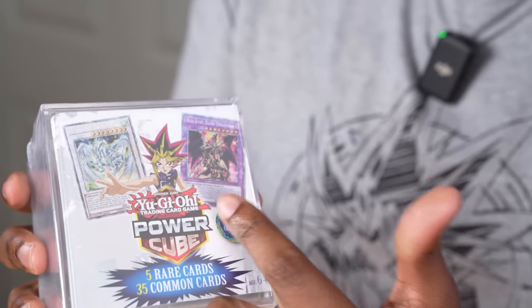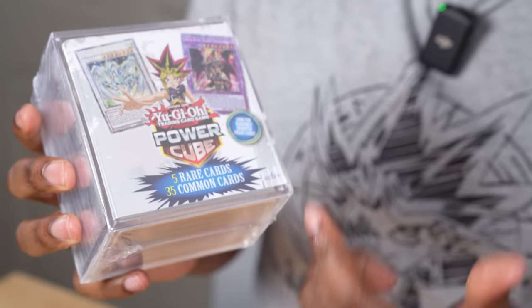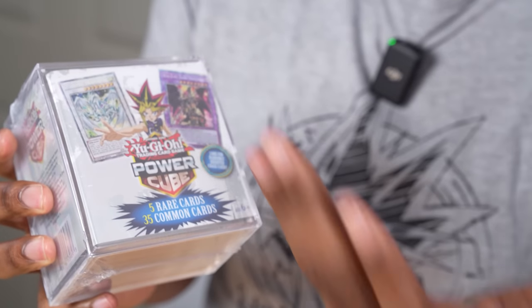The wild part is, guys, it shows a picture of a Starlight Rare Stardust and a Starlight Rare Dragoon, and ain't no way they're actually in here. Not at all. These are the cards that have been picked over by Walmart, and they're like, hey, we have to figure out a way to resell this stuff. Maximum Gold, Brothers of Legend — that's what's in here.